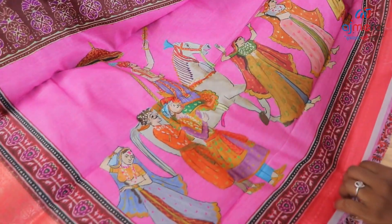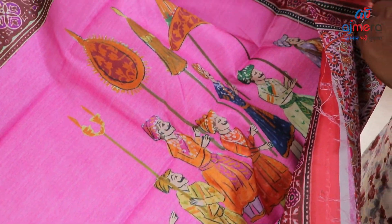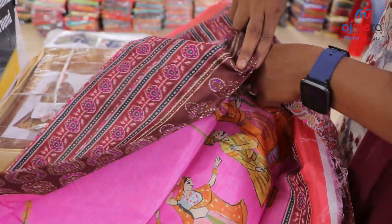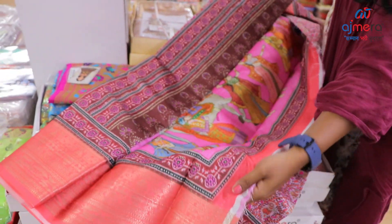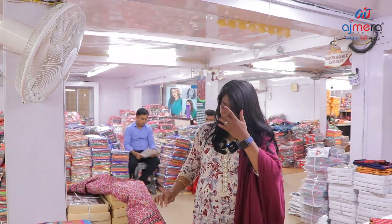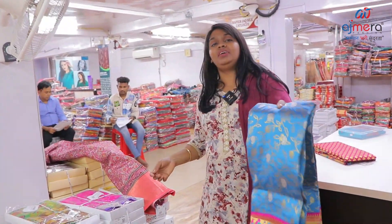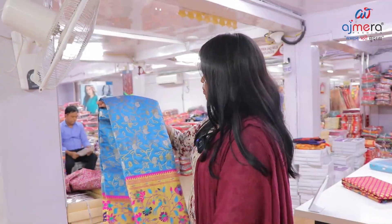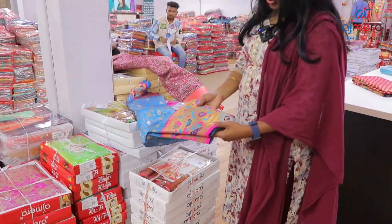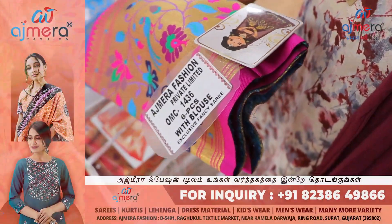You will find this beautiful pattern of Kanji varam varieties. Now the trending latest digital printed sarees you can buy from Ajmera Fashions, set to set. Coming to Meenakari — heavy sarees are available in blue color with Meenakari border. You can see this code: 1436.